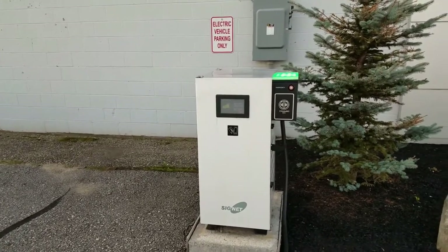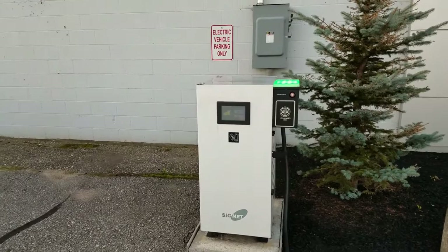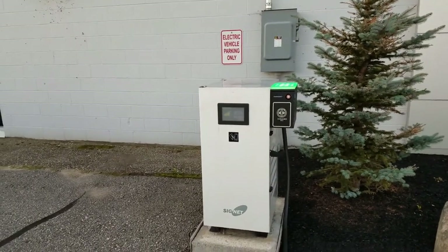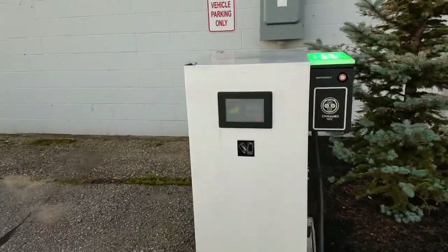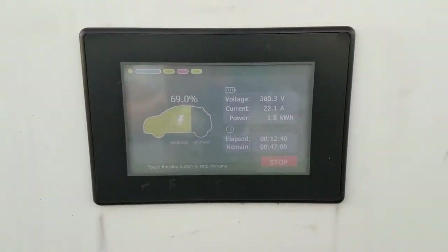I've been told by the dealer that they've had someone look into it. They've got a local electrician working on the issue and they've partnered with Nissan to get this fixed. But unfortunately, as of right now, it is still not up to par.